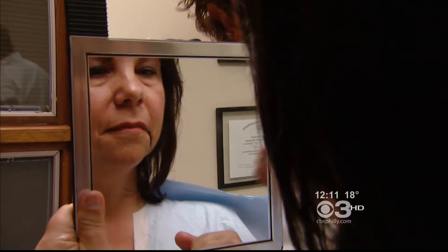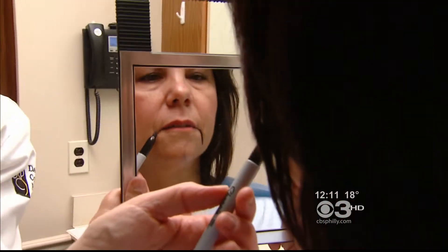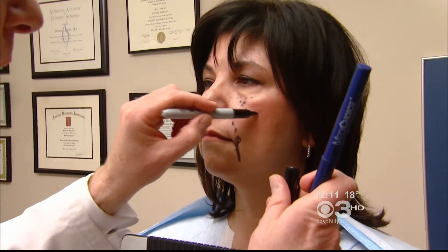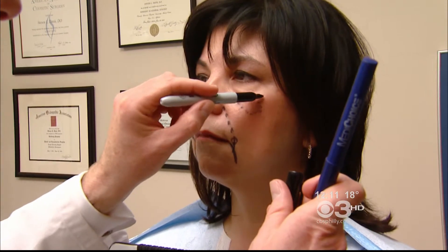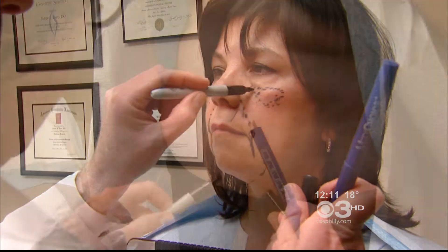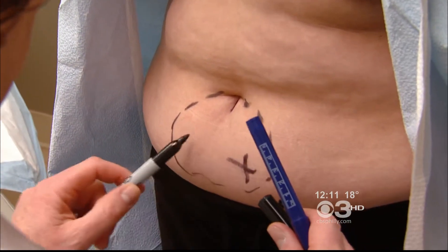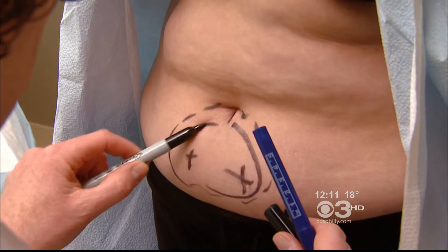Dr. Steven Davis suggested using Marie's own fat to fill the lines and creases in her face. This whole resurgence of using fat to restore volume in the face — using all the things in fat like growth factors, stem cells — all these buzzwords. We really are at the cusp of understanding what all of these things can really do, but what we do know for sure is it will continue to live. The effect lasts longer. Studies have shown 40% of the injected fat lasts permanently.